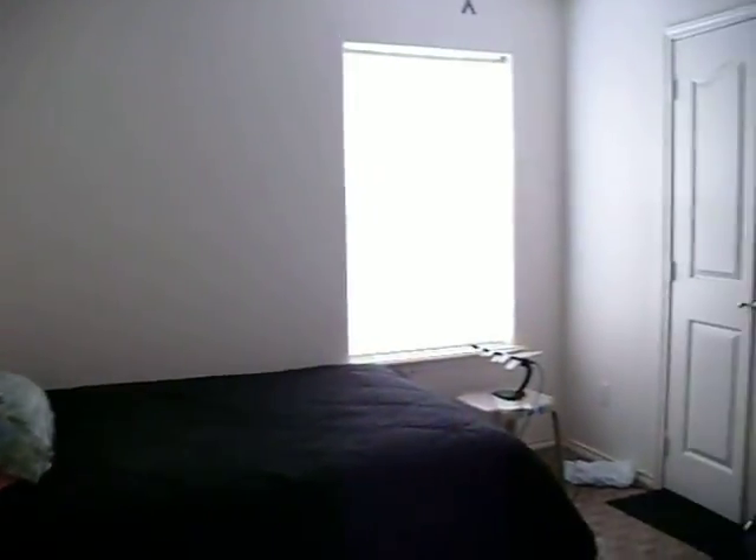We walk through and we get to see a bedroom right here. We'll work through to get an idea of the closet space in this bedroom — we see the closet space as well.